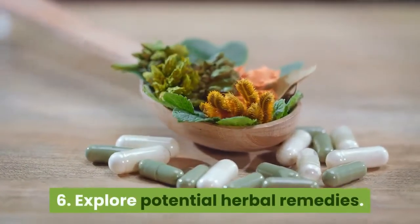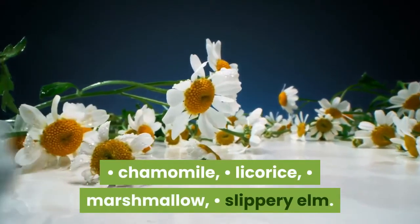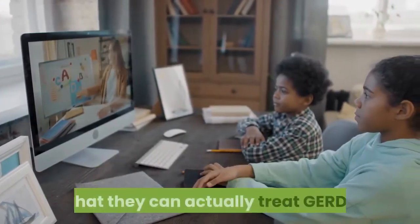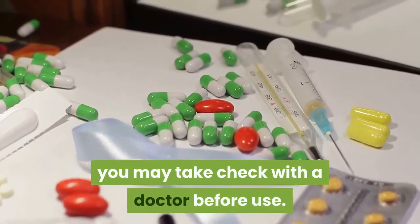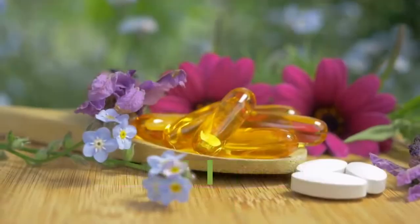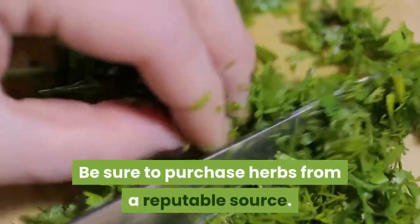6. Explore potential herbal remedies. The following herbs have been used for GERD: chamomile, licorice, marshmallow, and slippery elm. These are available in supplement and tincture form, as well as teas. The downside is that there aren't enough studies to prove they can actually treat GERD. Furthermore, they might interfere with medications you may take — check with a doctor before use. The FDA doesn't monitor herbs and supplements. However, personal testimonials report that herbs can be a natural and effective way to reduce the symptoms of GERD. Be sure to purchase herbs from a reputable source.